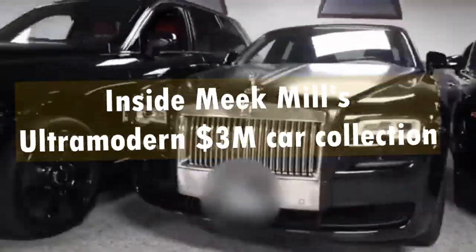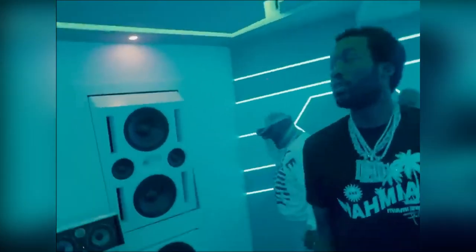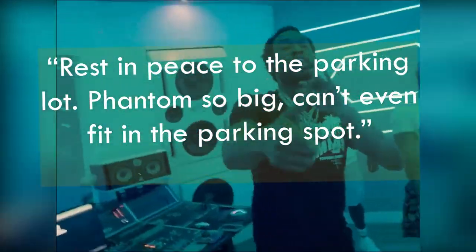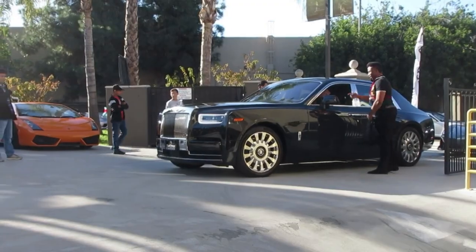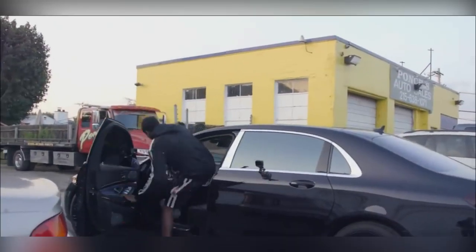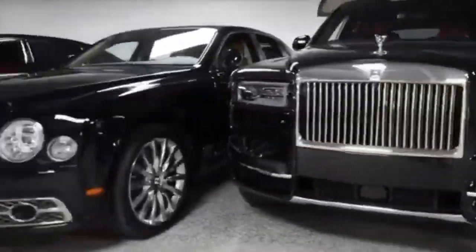Inside Meek Mill's ultra-modern $3 million car collection. Meek Mill's song 'Dreams and Nightmares' features the rapper saying 'rest in peace to the parking lot, phantom so big can't even fit in the parking spot.' This reference shows that the Rolls Royce Phantom is merely one piece of the rapper's massive car collection. Ladies and gentlemen, fasten your seatbelts and get ready for a ride like no other as we take an exclusive look at his ultra-modern $3 million car collection.